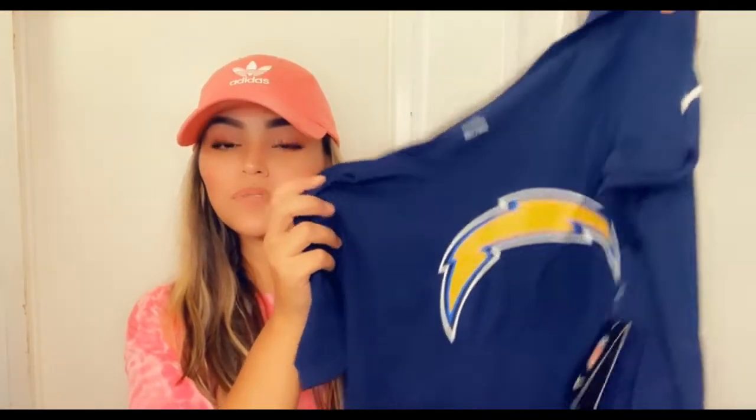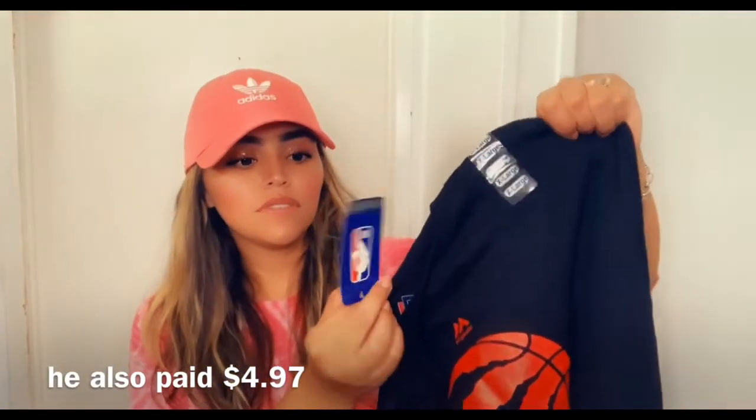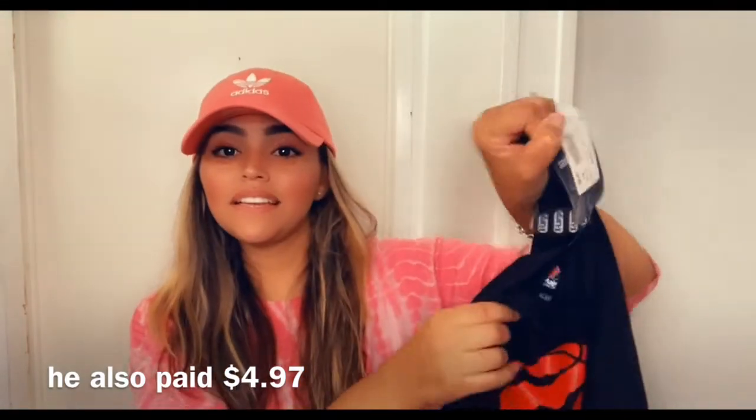We also stopped by Pro Image Sports — you guys saw the video. We went to the rack that was $4.97 per item. We got three shirts: Joey got me a Charger shirt with the Nike logo on the shoulder, very pretty. JoJo also got a Charger shirt for $4.97, and Joey got himself a top that was originally retailing for $27.99.